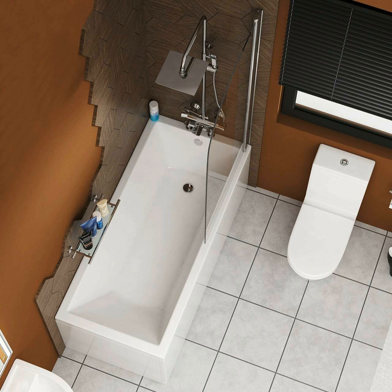Starting our list with the best feature of this 1800 x 700 bath — its size. It is about 700 mm in width and 1800 mm in length, which makes it quite spacious and less cramped. It has a capacity of sustaining 230 liters of water, making it suitable for people with large bathrooms who are looking for spacious baths with a touch of luxury.